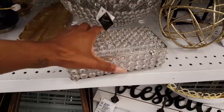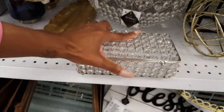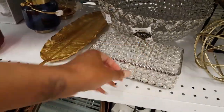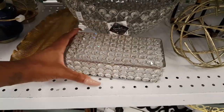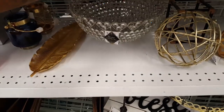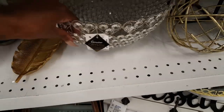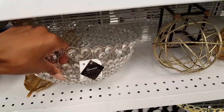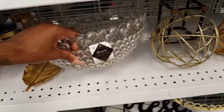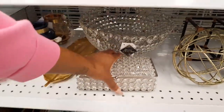I'm here early and the employees are still putting out stuff. $9.99 for this — it opens on the other side, so you can store things inside there. They also have this nice decorative blingy bowl. Oh, it has hearts at the top — $21.99. I've seen that in another Ross but didn't notice that it had those hearts on it.